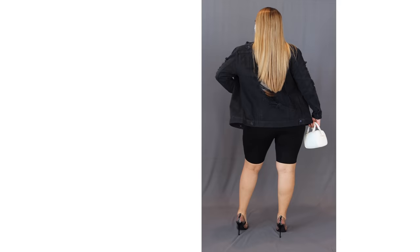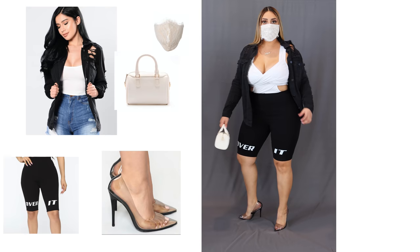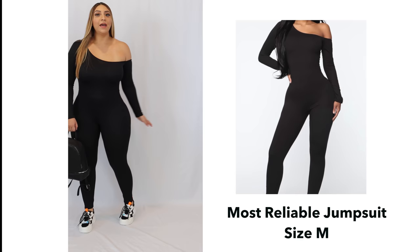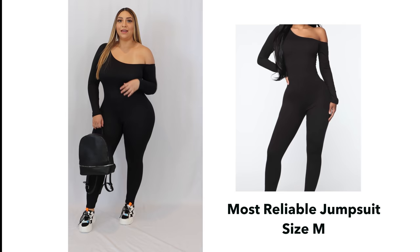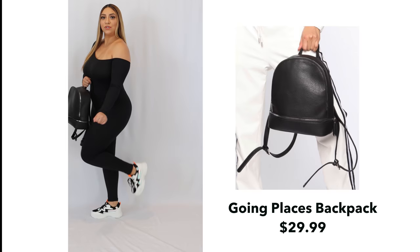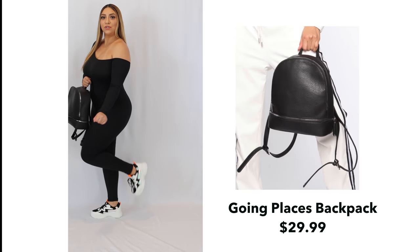So this is my day outfit right here and I love this jumpsuit. I love how it goes against my skin — it's super soft and very stretchy. You can see the one-shoulder look — I love that. I carry this little bag to throw on anything and the shoes give it a little pop with a little orange. Love how it looks in the back.